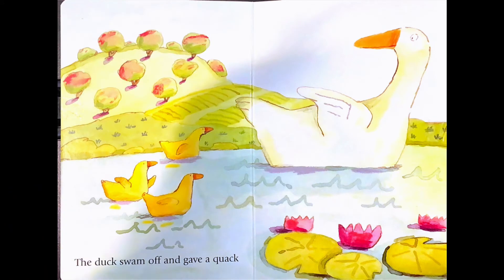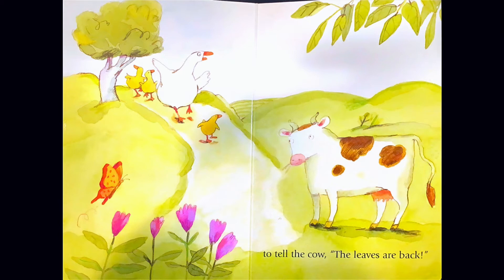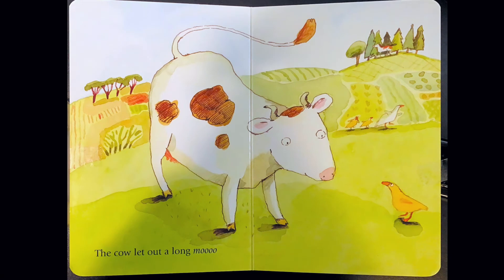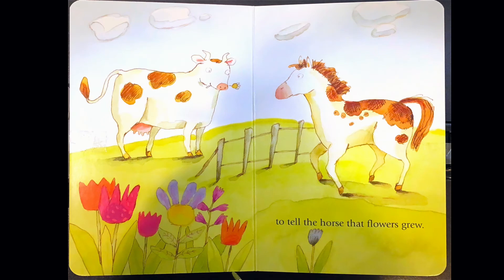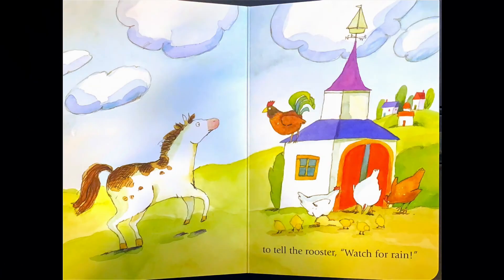The duck swam off and gave a quack to tell the cow the leaves are back. The cow let out a long moo to tell the horse that flowers grew. The horse went trotting down the lane to tell the rooster watch for rain.